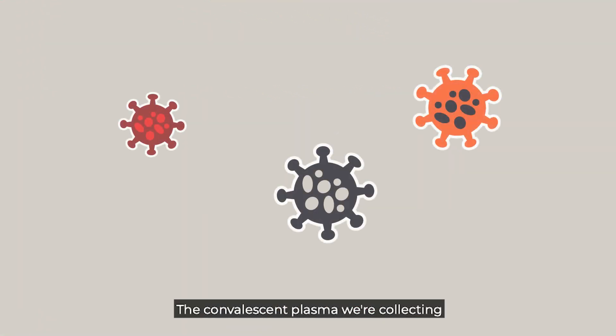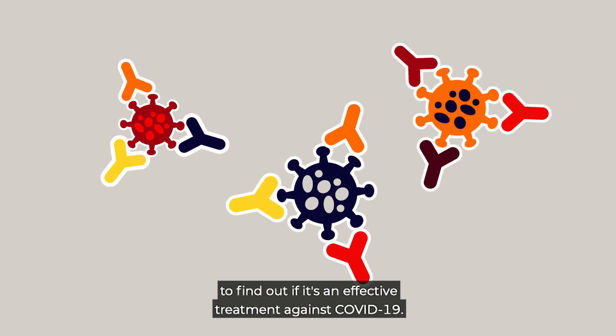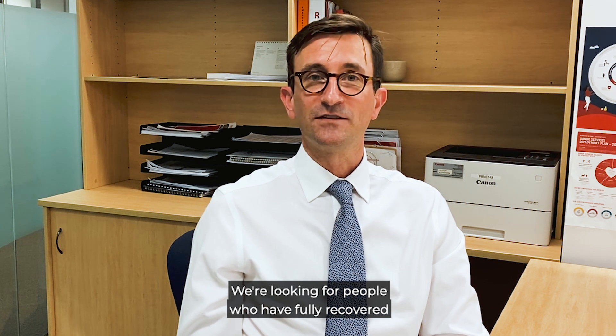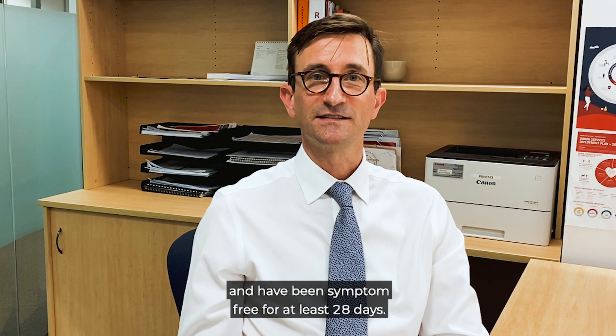The convalescent plasma we're collecting will be used in clinical trials to find out if it's an effective treatment against COVID-19. We're looking for people who have fully recovered from a confirmed case of COVID-19 and have been symptom free for at least 28 days.